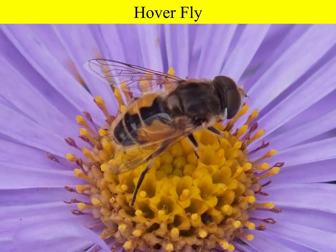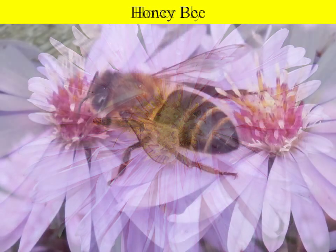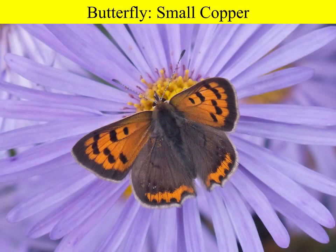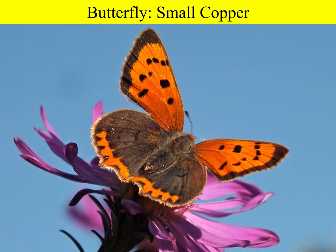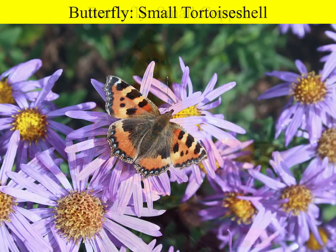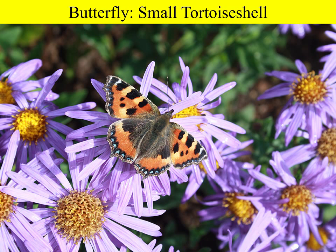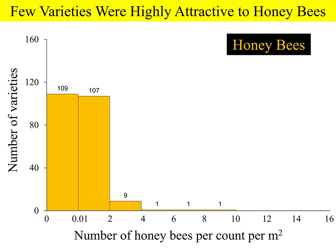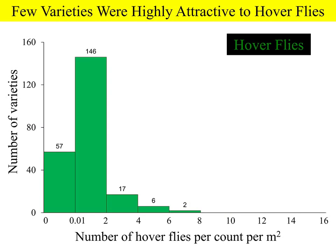Here you can see some of the types of insects found on asters: hoverfly, honeybee, bumblebee, small copper butterfly, and one of the most typical butterflies found on asters — also known as Michaelmas daisies — the small tortoiseshell butterfly. We found that most varieties of asters did not attract many insects, but a few varieties were highly attractive, and we see the same pattern when looking at honeybees alone or hoverflies alone.